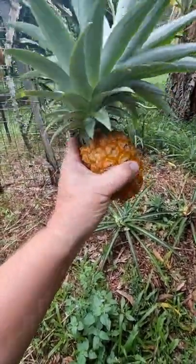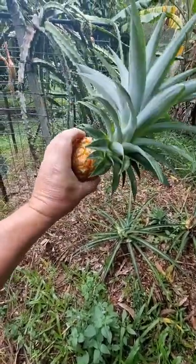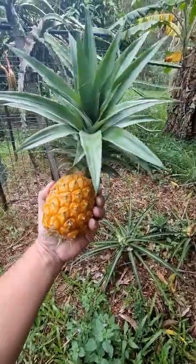I bet it's going to taste good. It feels nice and firm. It smells beautiful. Just right. But yeah, not very big except for the top.